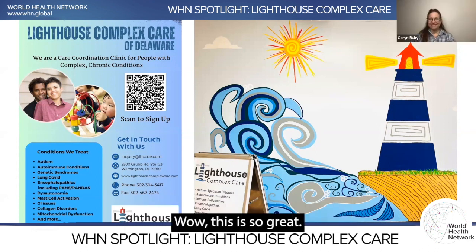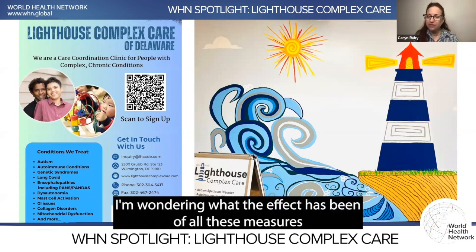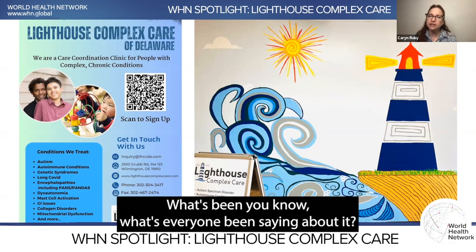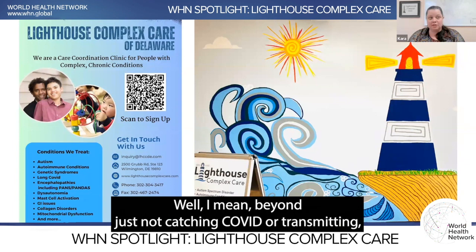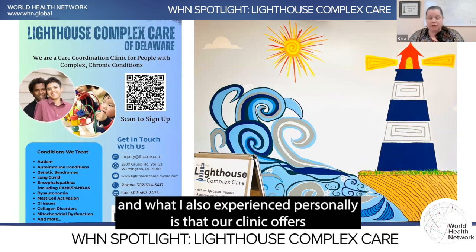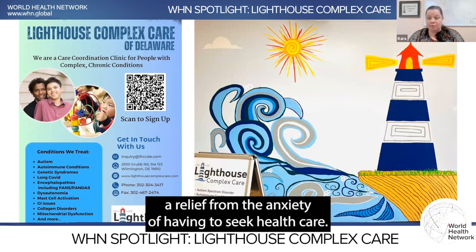Interviewer: Wow, this is so great. I'm wondering what the effect has been of all these measures on your customers, your patients, and your staff — what's everyone been saying about it? Kara: Beyond just not catching COVID or transmitting COVID infection, what I've really found — and what I also experienced personally — is that our clinic offers a relief from the anxiety of having to seek healthcare.